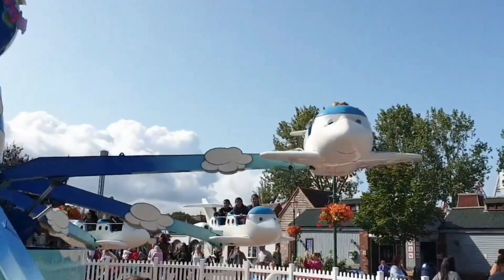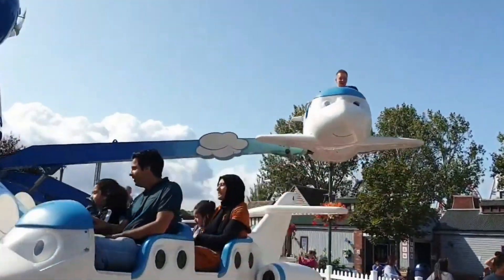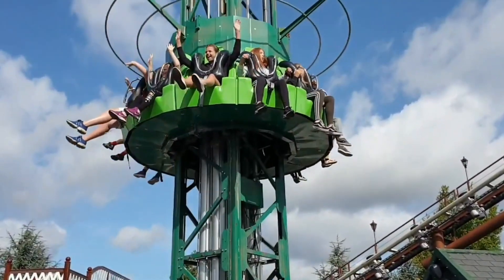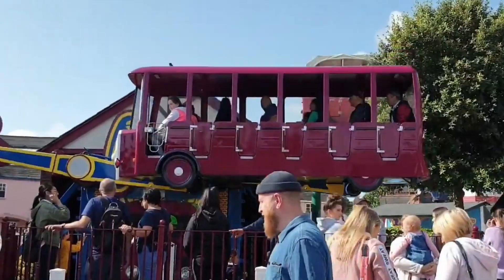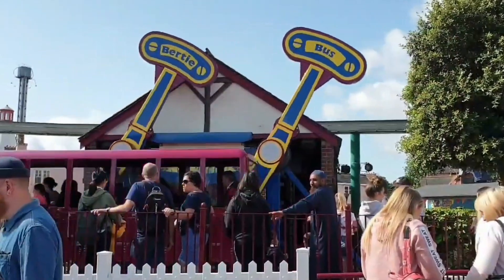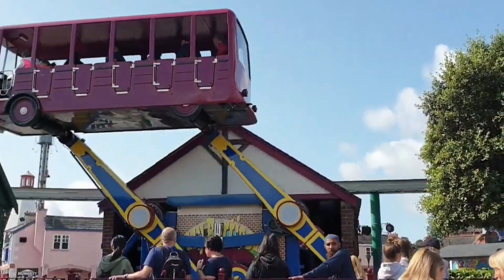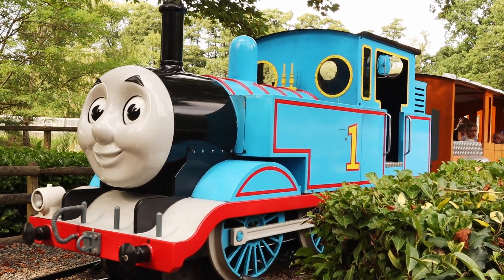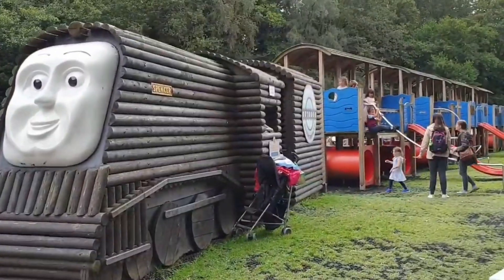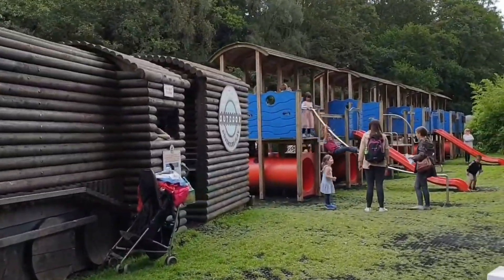This huge area is themed to Thomas the Tank Engine, so there's lots of rides themed to different characters — like Cranky the Crane drop tower and a Bertie the Bus flat ride. When I was younger, I had an absolute blast in this part of the park.